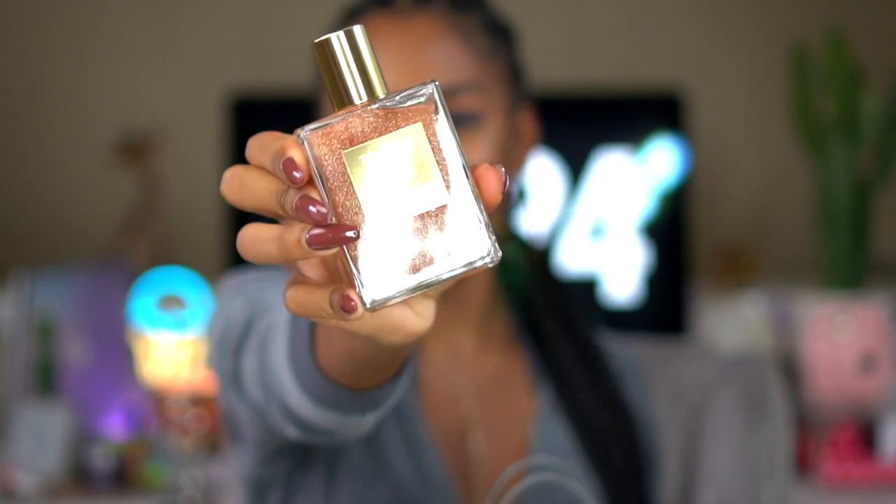Some of the other new things I got: the Rose Gold Soleil Blanc. A while ago in the summer I did a video talking about the gold body shimmer oil that I got — the Tom Ford one — and I was telling you guys how it's $100 and I was super obsessed with it. I finally ran out, so when she told me about this I was like, I'm all over it because I definitely want to get the new one. This is the rose gold version — it does not play games. This is a serious body shimmer and it will get your whole entire life. It smells like Soleil Blanc, which is one of Tom Ford's most popular scents.